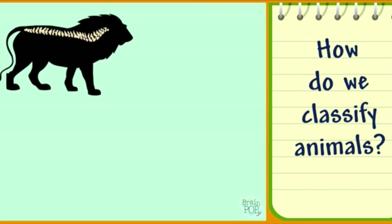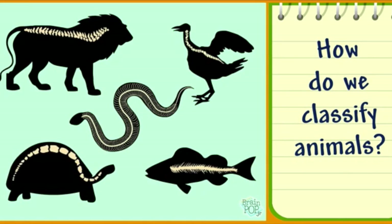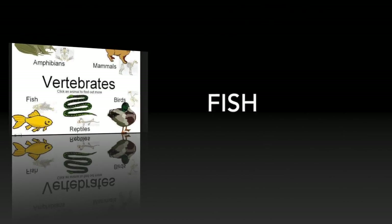Lions, fish, birds, snakes, and even turtles are all vertebrates. The main groups of vertebrates are amphibians, mammals, fish, birds, and reptiles.